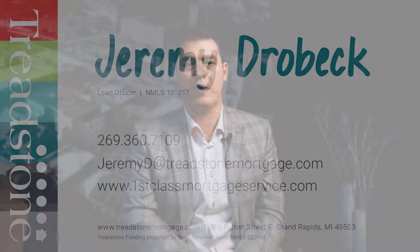It's just a great way to buy a house. If you want to learn more about MISHTA financing, give me a call. I'm Jeremy Drobeck, Treadstone Funding.